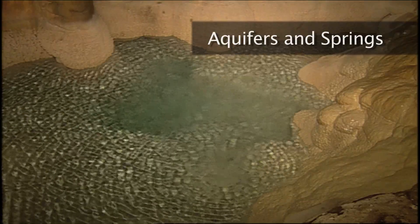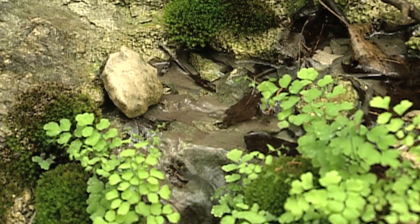Aquifers and springs contain and channel groundwater. Underground reservoirs and rivers form the aquifers, while springs are the points where groundwater travels to the surface.